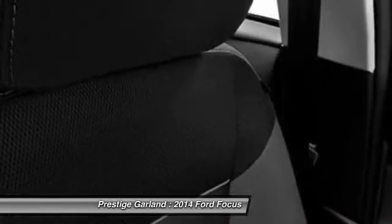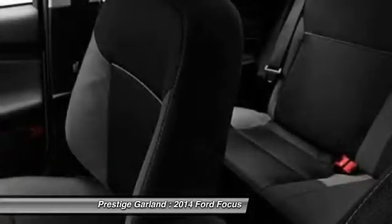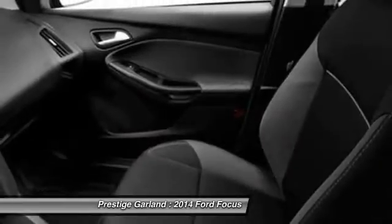Adjustable steering wheel, driver airbag, aluminum wheels, cruise control. If you like it online, you'll love it in your driveway. Take it for a spin today.